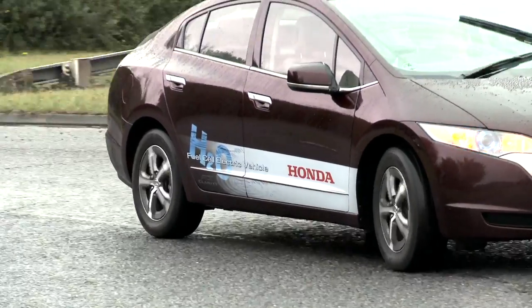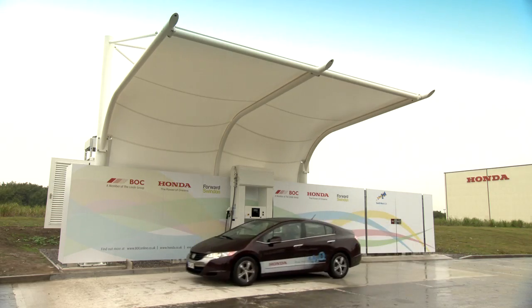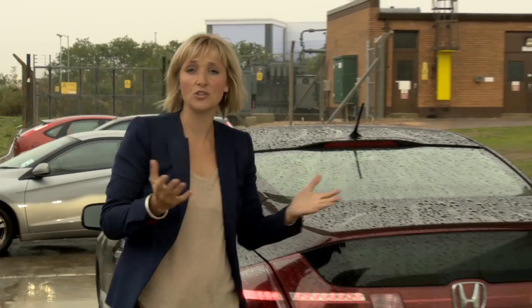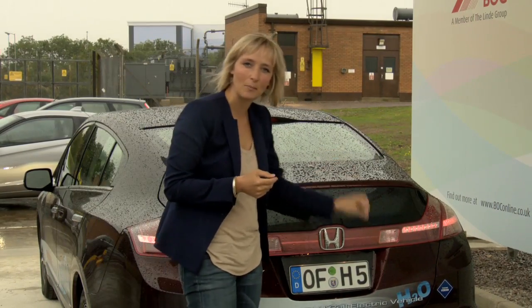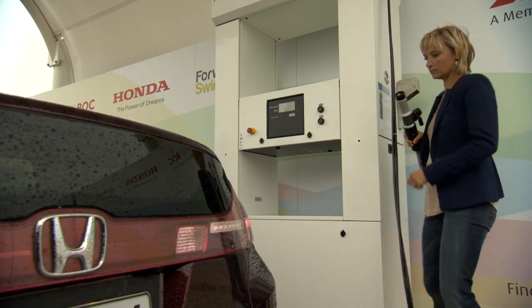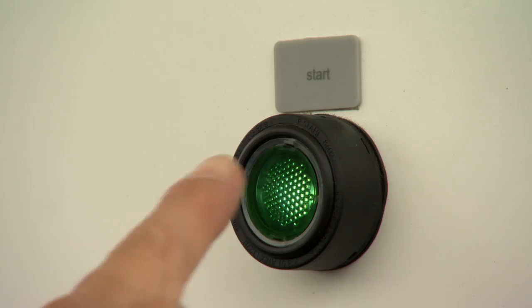This is the Honda FCX Clarity, and it's powered by hydrogen. It's already being driven by customers in the USA and Japan, and now it's being tested on European roads. The benefit of hydrogen power is that it produces no CO2 or other harmful emissions. In fact, the only thing coming out of the back of the car is water vapour. Refuelling is similar to a conventional car, but because the hydrogen is stored under pressure, the nozzle needs to be locked into place before the 171-litre tank is filled.